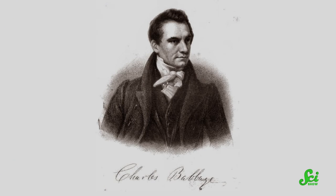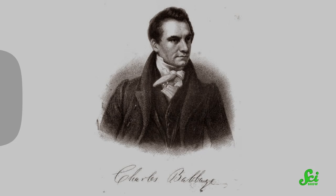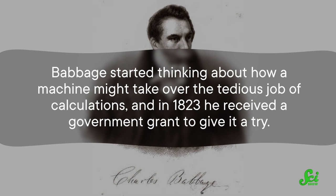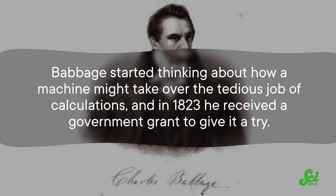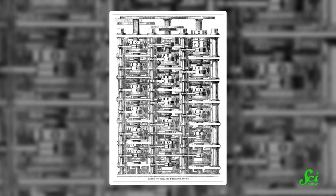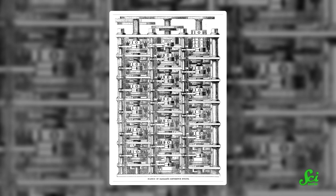So in 1821, the young British scientist Charles Babbage thought there had to be a better way. He started thinking about how a machine might take over the tedious job of calculations, and in 1823, he received a government grant to give it a try. He set out to design a machine that could calculate these tables automatically, churning out data on things like the position of the sun every day of the year.